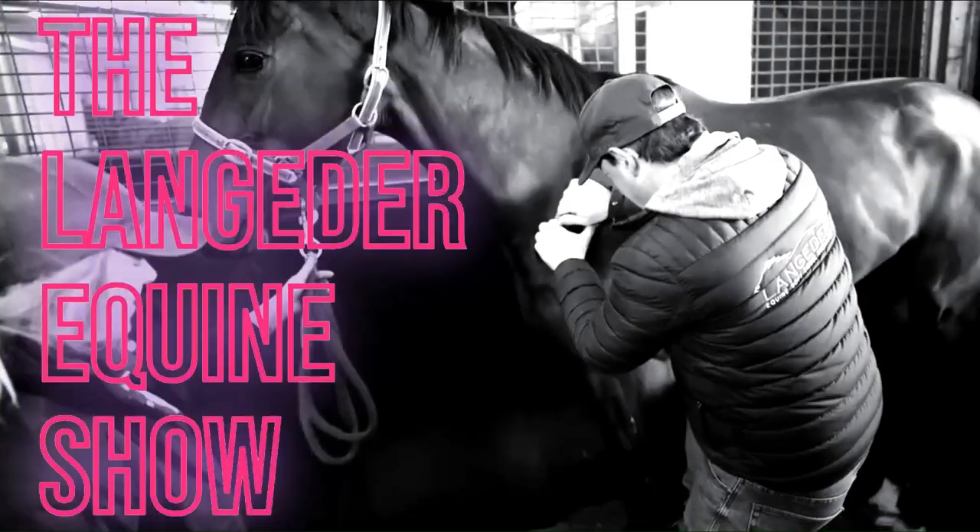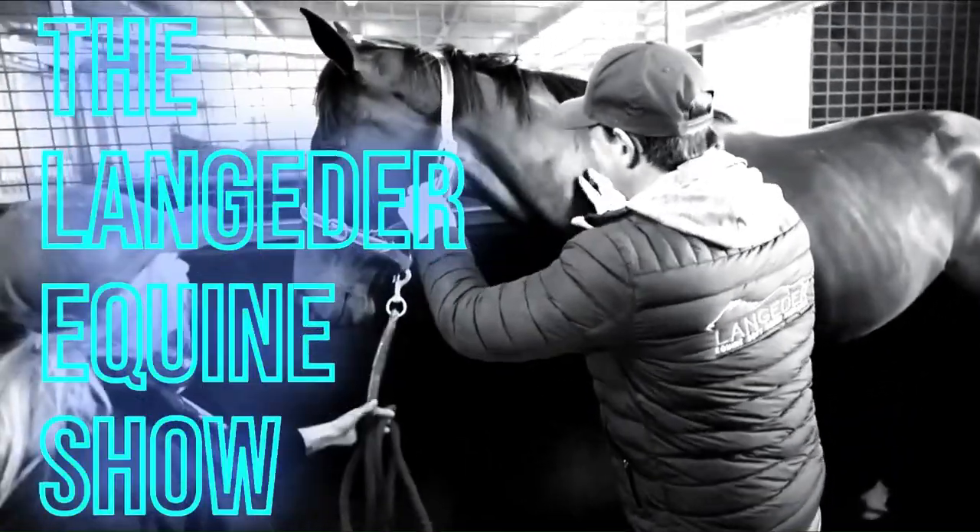My name is Christian Langeter and I'm an equine soft tissue therapist. I specialise in treating muscular issues in performance horses.